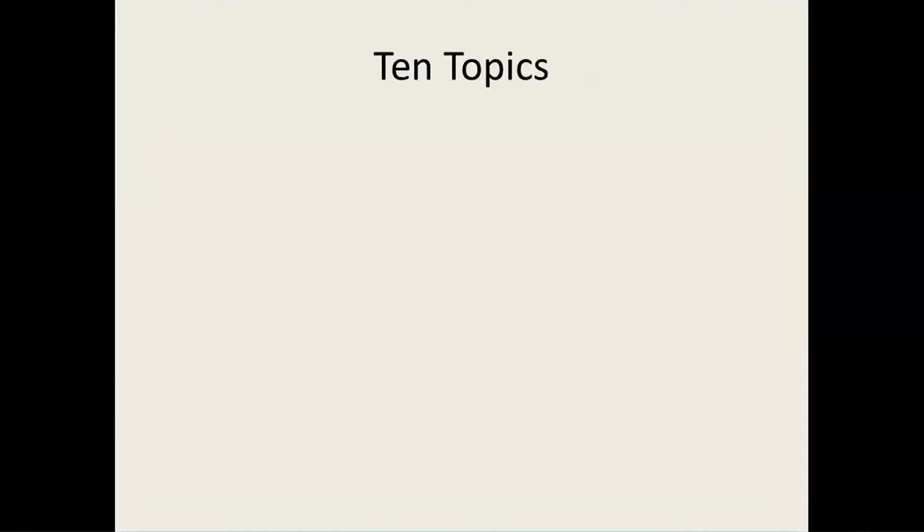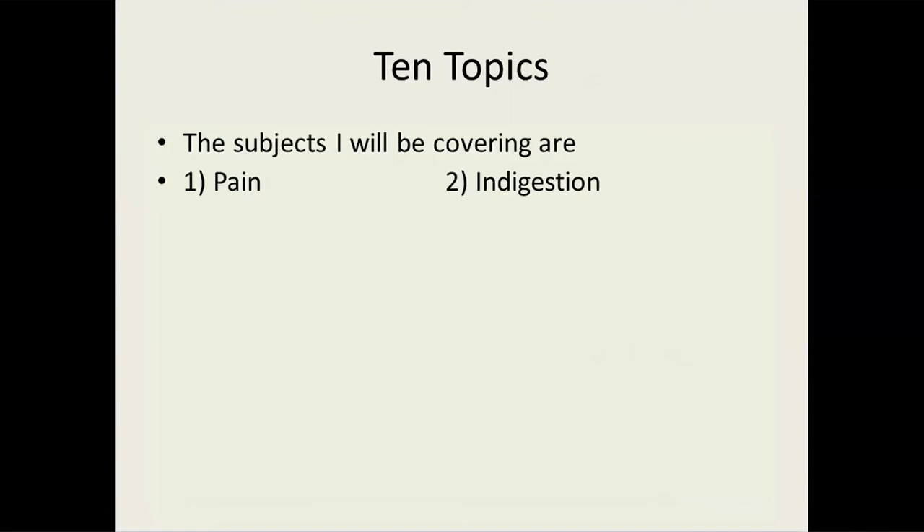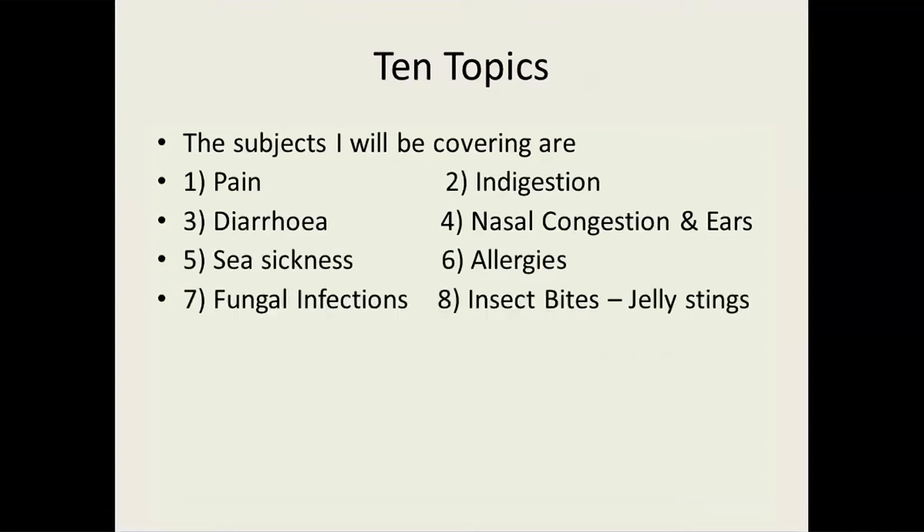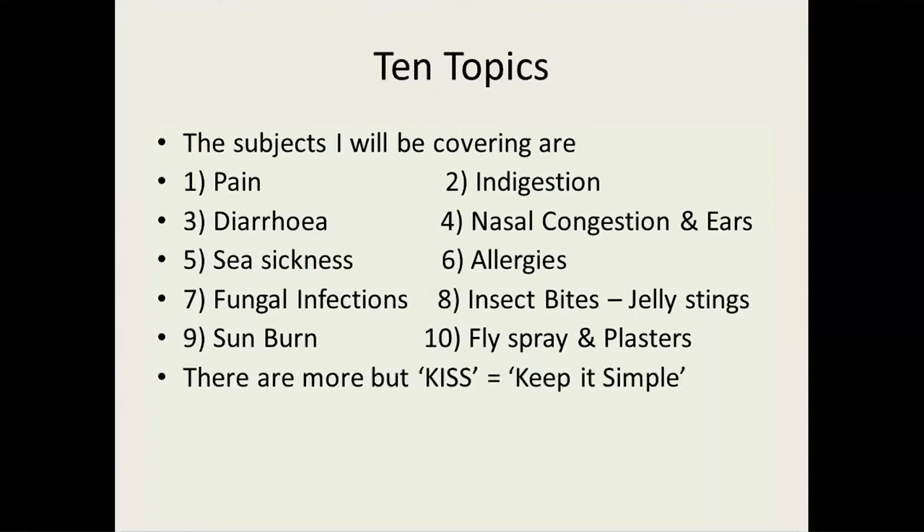So what am I going to talk about? I've devised 10 topics: one, pain; two, indigestion; three, diarrhoea; four, nasal congestion and your ears; five, seasickness; six, allergies; seven, fungal infections; eight, insect bites and jellyfish stings; nine, sunburn; and ten, fly sprays and plasters. There's nothing majorly complicated in there. It's not going to be a lecture about prescription-only medicines or things you can get from your doctor — we're talking about quick fixes you can do for yourself. Keep it simple. All of these medicines are available over the counter, from supermarkets or pharmacies.